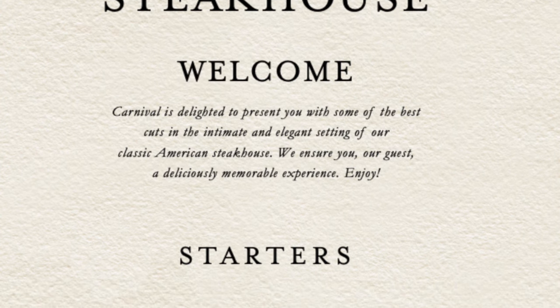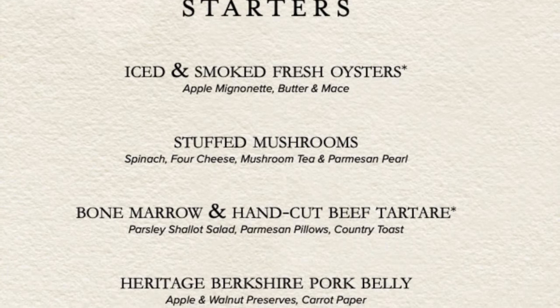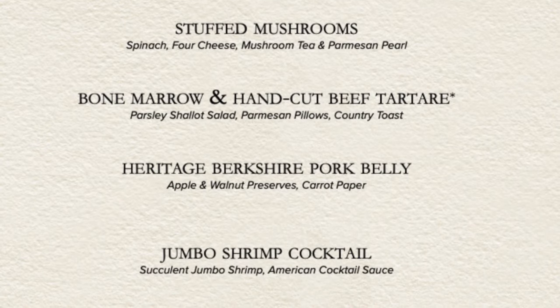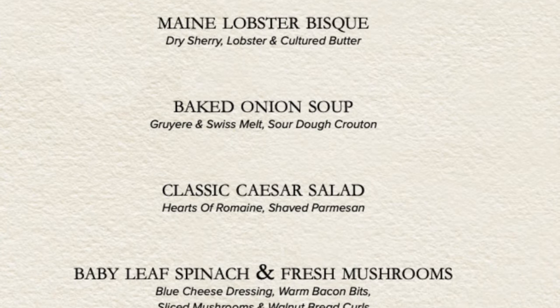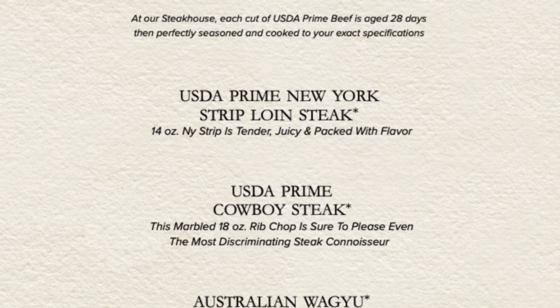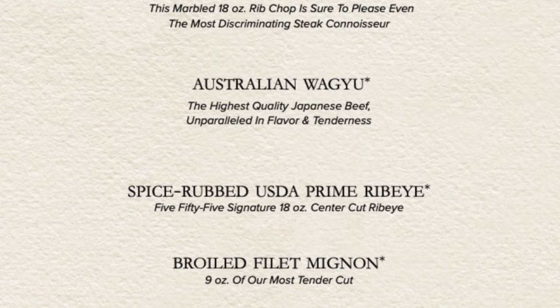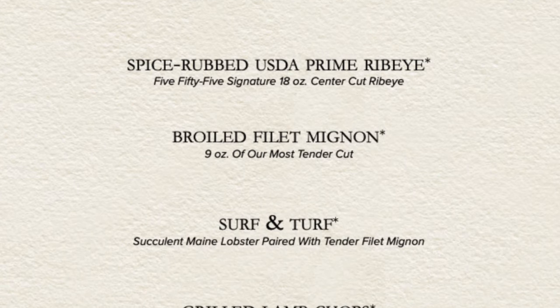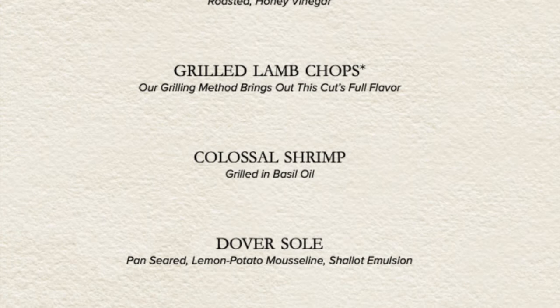Here are the starters: mushrooms stuffed with whipped spinach and topped with four cheeses, and also tender, sweet, savory pork belly. The creamy lobster bisque is a wonderful choice, as is the steakhouse classic baked onion soup. I recommend the baby leaf spinach and fresh mushrooms for a starter salad. I prefer the ribeye, but the cowboy steak is an excellent choice for anyone with a big appetite. If you favor quality over quantity, the ultra-tender Australian Wagyu is just the thing. They also have excellent chicken, lamb chops, and seafood options.